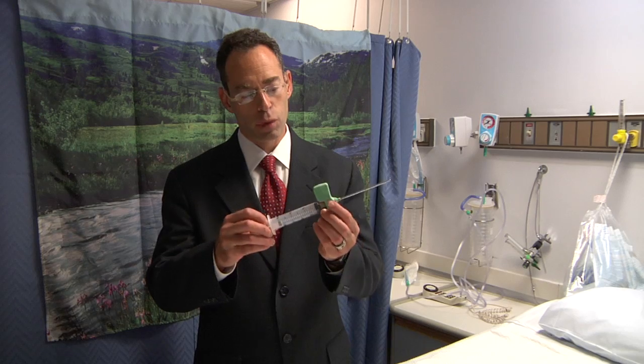I was really excited to find out that in another procedure — bone marrow biopsies — the nature scene is effective and decreases pain. This is a bone marrow biopsy needle. It's inserted into the back of a patient's hip and bone marrow is drawn out, which is a very unpleasant and painful procedure.